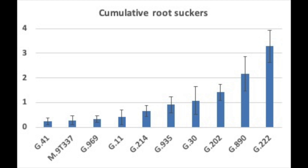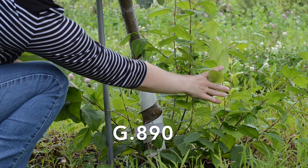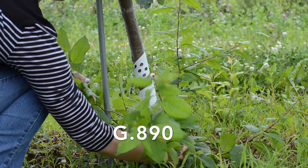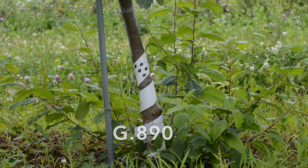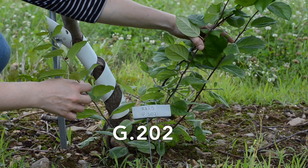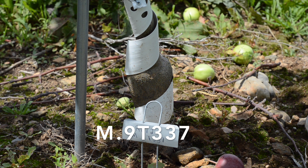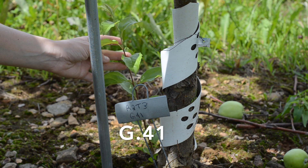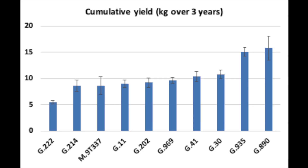For root suckers, we definitely have some differences showing up and it seems to correlate with vigor. G890 is one of the more vigorous rootstocks — it's filled in the space, has a lot of branches and leaf material, and comes with a lot of cumulative root suckers. G202 and G222 also had a high number of cumulative root suckers. On the other end, M9 and G41 show very few root suckers. G41 is also one of the smaller trees within the trial.